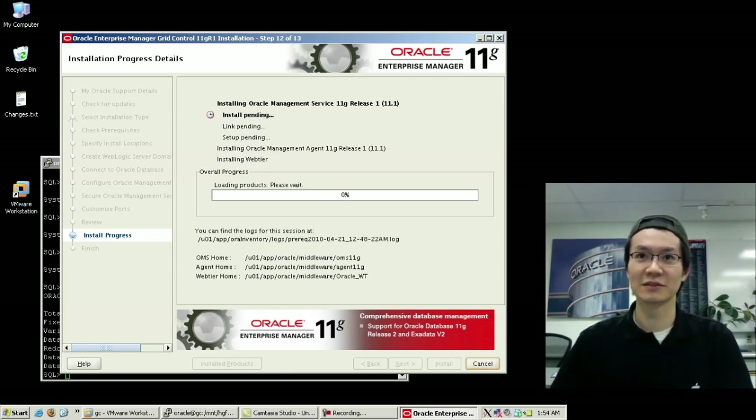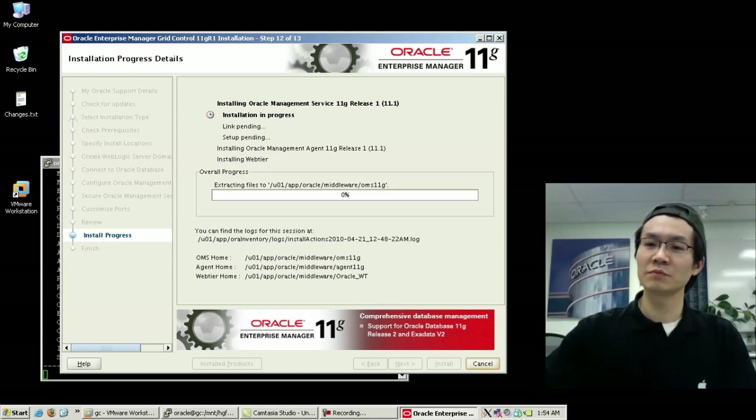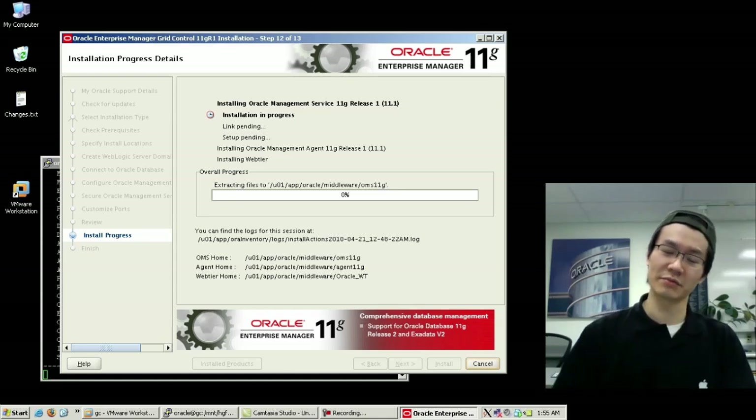And we wait. There's a clock down here in the bottom right-hand corner — chances are I'm going to be editing this video so that it doesn't bore you to death, so you can see how long it's going to take based on that.